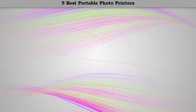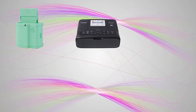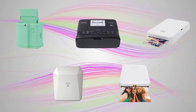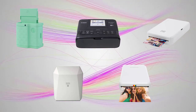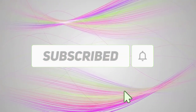Hi friends, welcome to my best portable photo printers review. Are you looking for the best portable photo printers? We analyzed consumer reviews to find the top rated best portable photo printers. We are going to review the top 5 best portable photo printers on the market. Subscribe to our channel and get more info and real-time deals on your favorite products. Let's start.